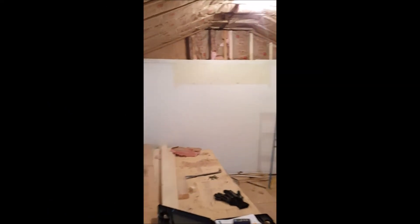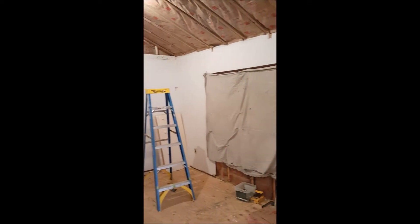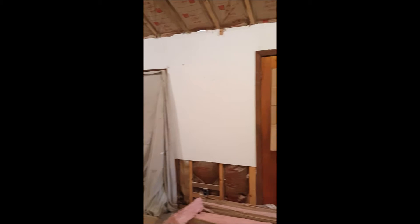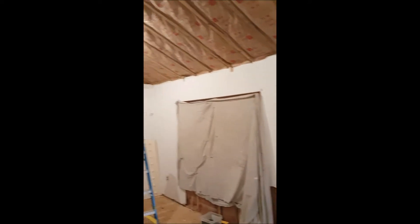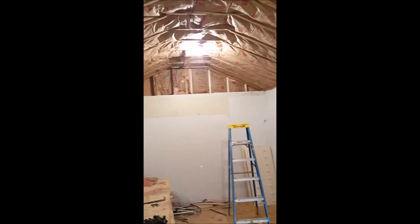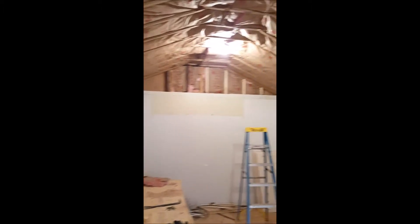Hey guys, we're about a week to 10 days into the remodel and I want to capture this addition work that the great team from Panther Properties completed. You can see they removed the beams — we now have a vaulted ceiling, the drop ceiling is gone, and this just looks phenomenal. They've really done a great job.